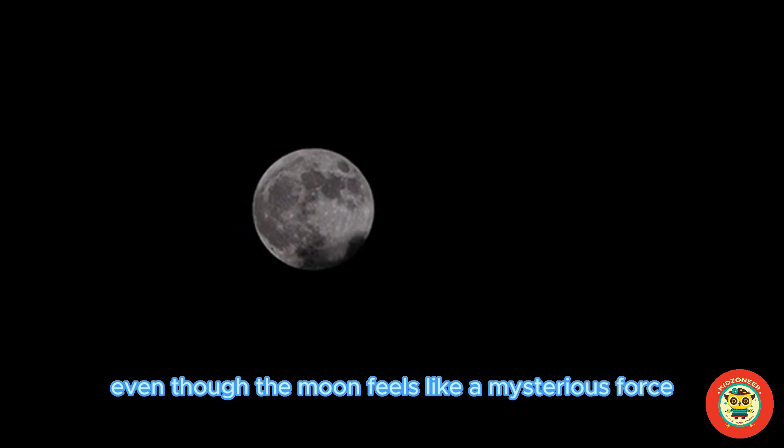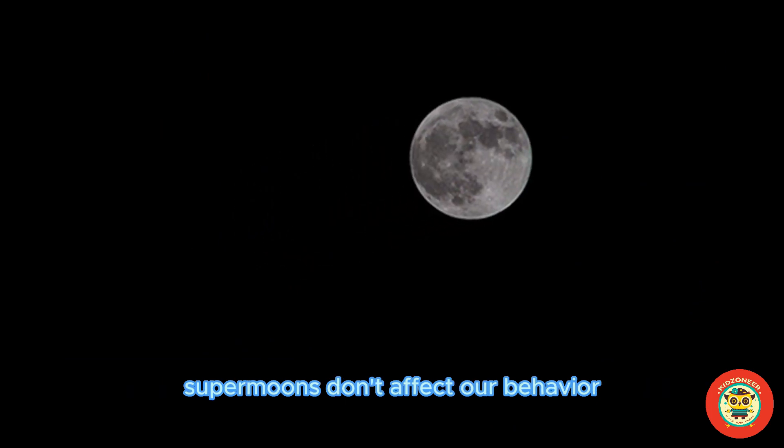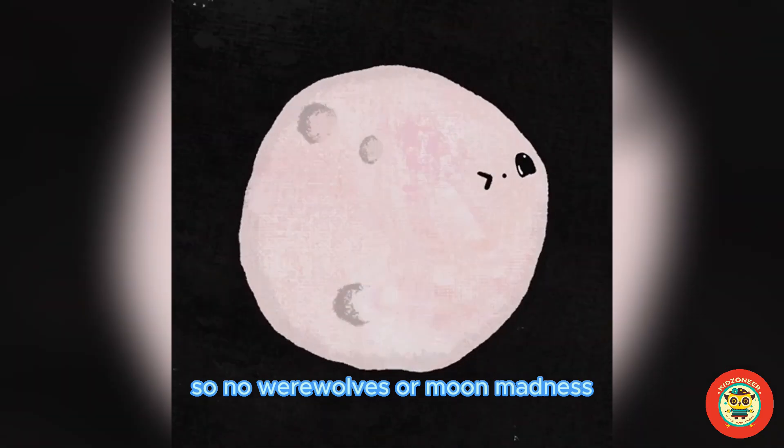Even though the moon feels like a mysterious force, supermoons don't affect our behavior. So no werewolves or moon madness.